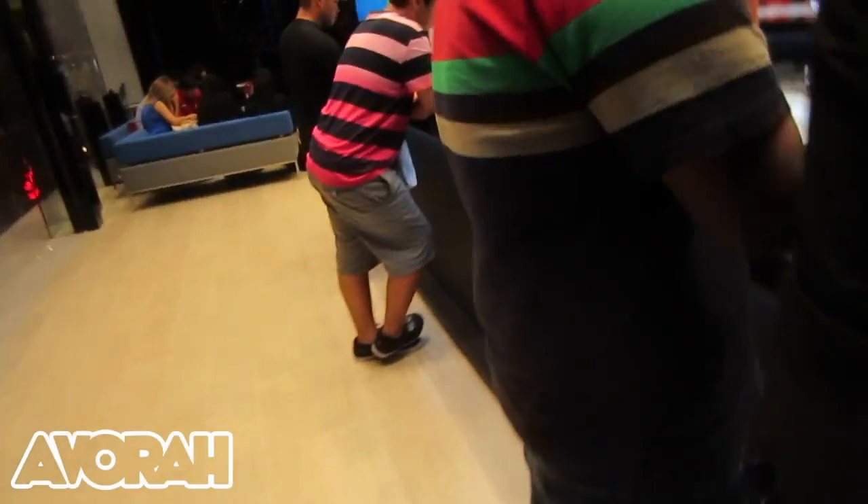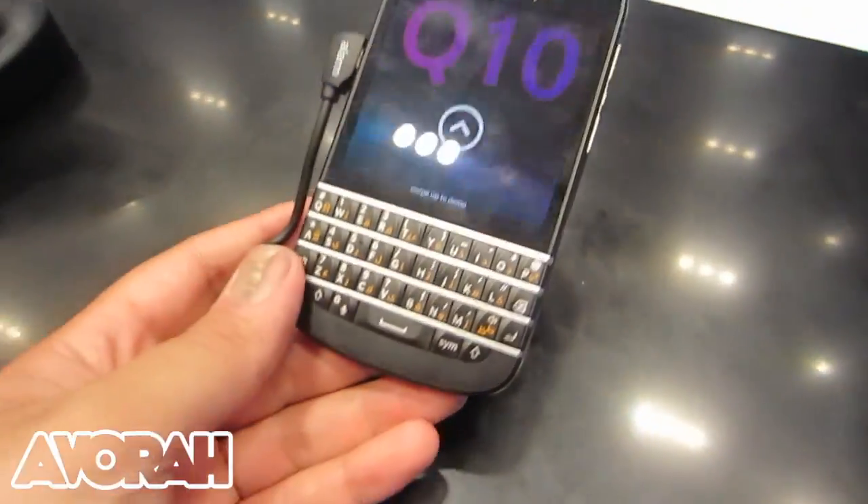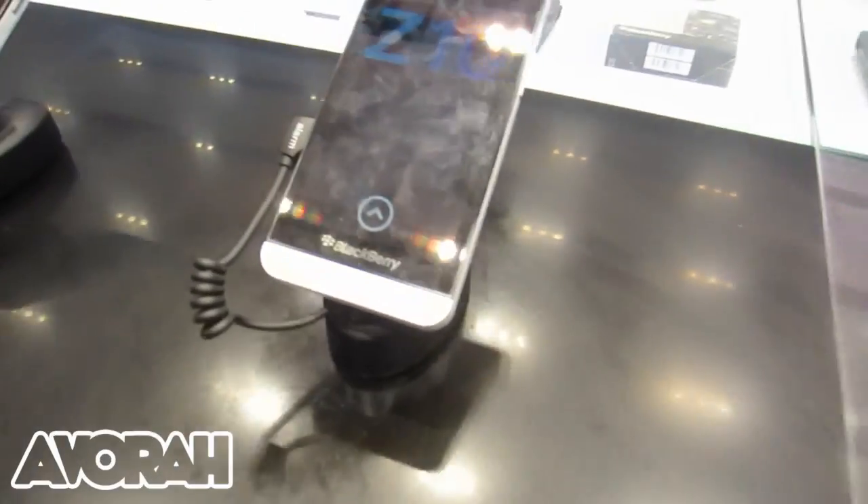If you go around here there's some more accessories there. And if you go around here, you can see that you've got basically all your brand new BlackBerry OS 10 devices. So things like the Q10 and the Z10, looking very nice in white.